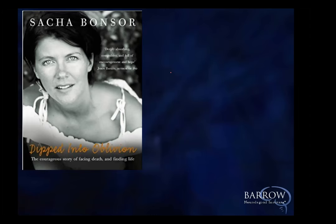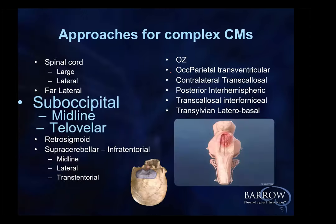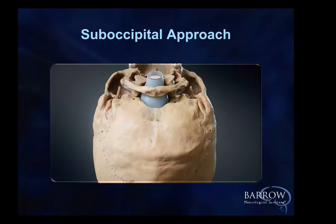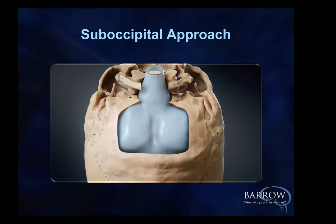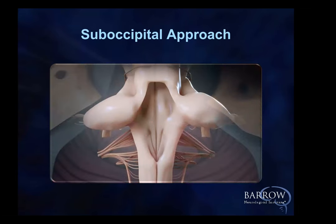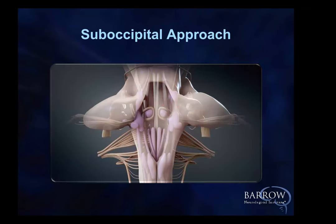The suboccipital midline telovelar approach — obviously an everyday procedure — provides an incredible avenue to the exposures of the medulla, the fourth ventricle, and laterally. Anatomy, anatomy, anatomy — where can we go in safely? What are the safe zones? We can see seven, we can see six entry points.